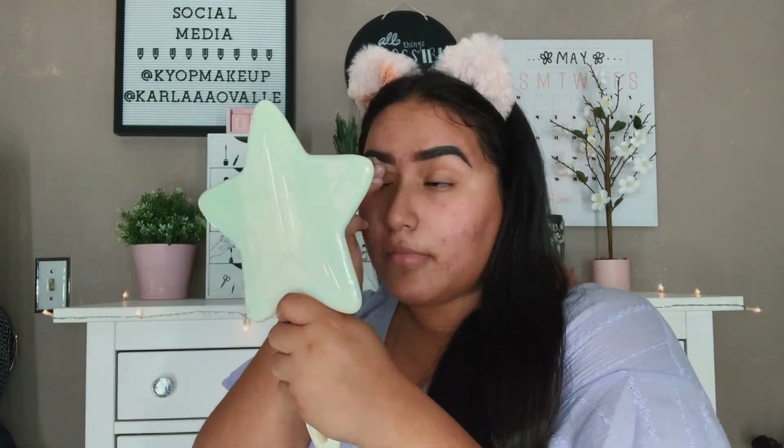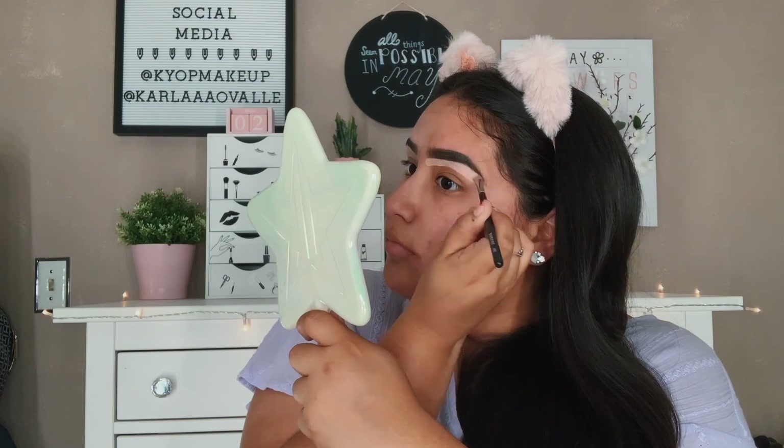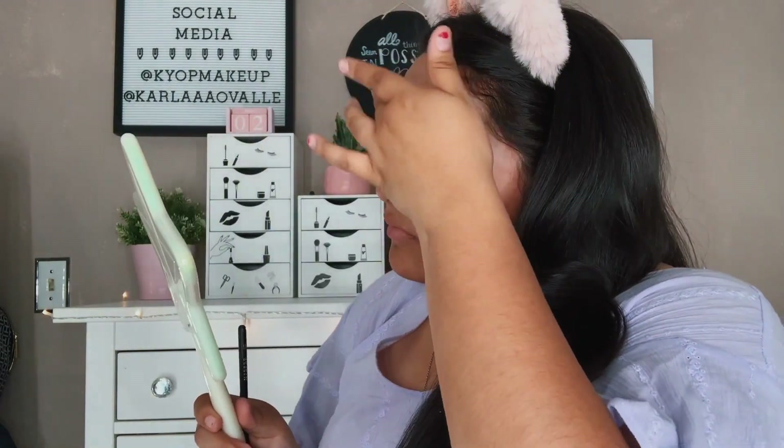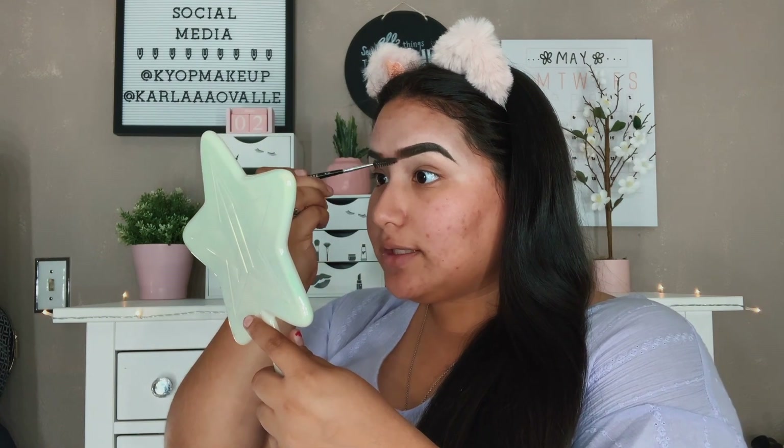After I do my brows I like to conceal and carve them a little bit. For this I go in with the NYX Full Coverage Concealer in the shade Light — I like having a little bit of highlight around my eyebrow. Then I take my spoolie and just brush off the front to make it look a little bit nicer. Without brows I really be looking like a naked moron — that's it.